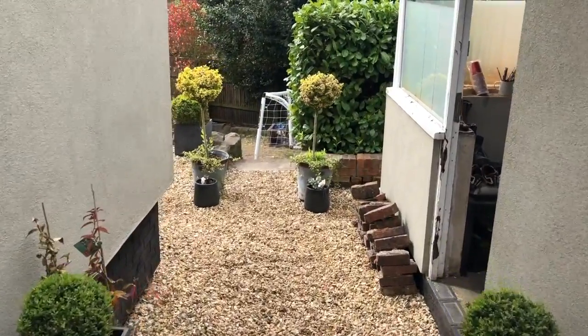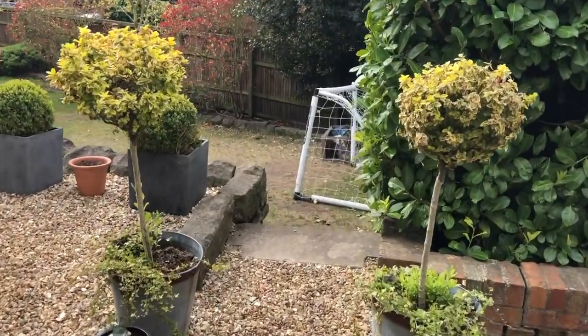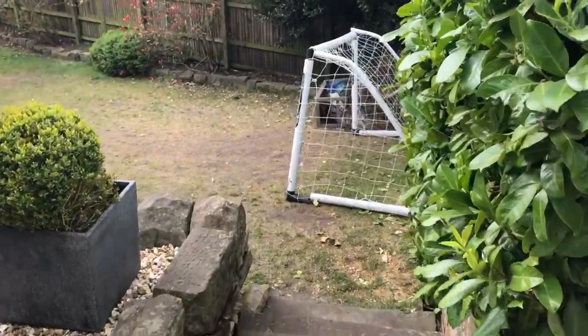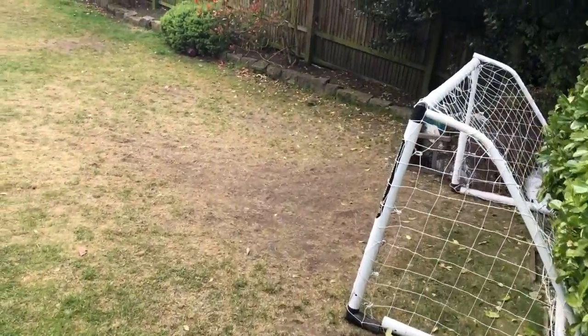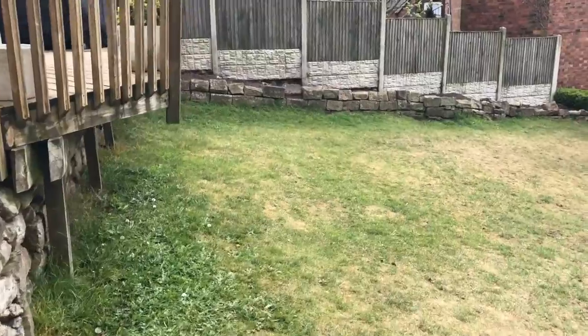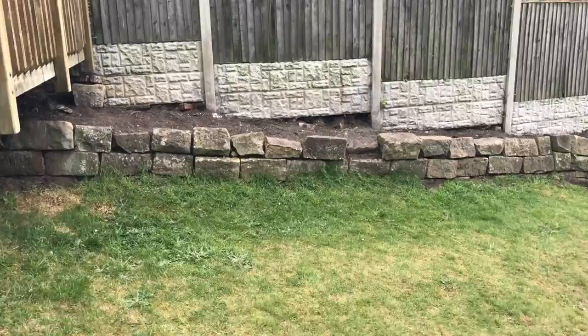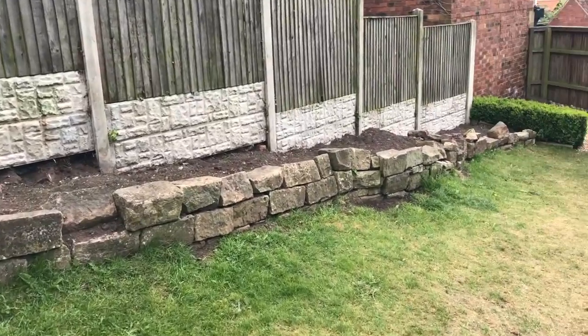It goes down these steps into the garden, so there's really two sections of the garden — there's this bit. This is a fairly blank canvas: grass, and these beds. I've had some time so I've been taking everything out of here.